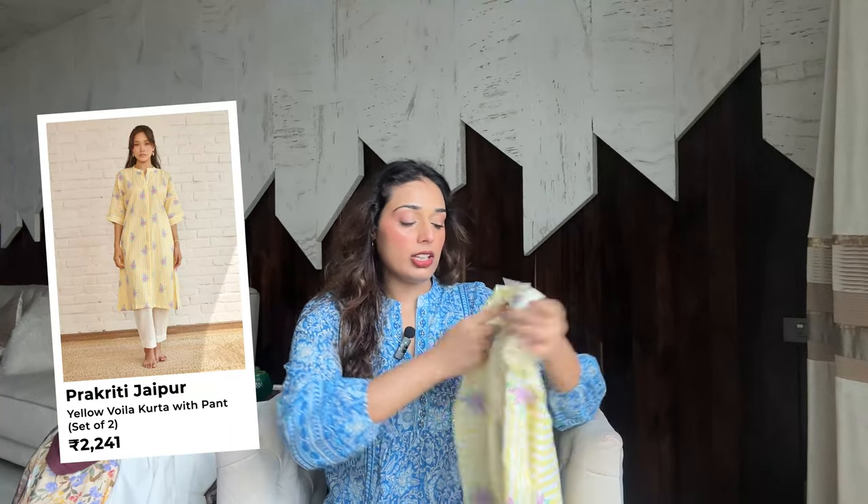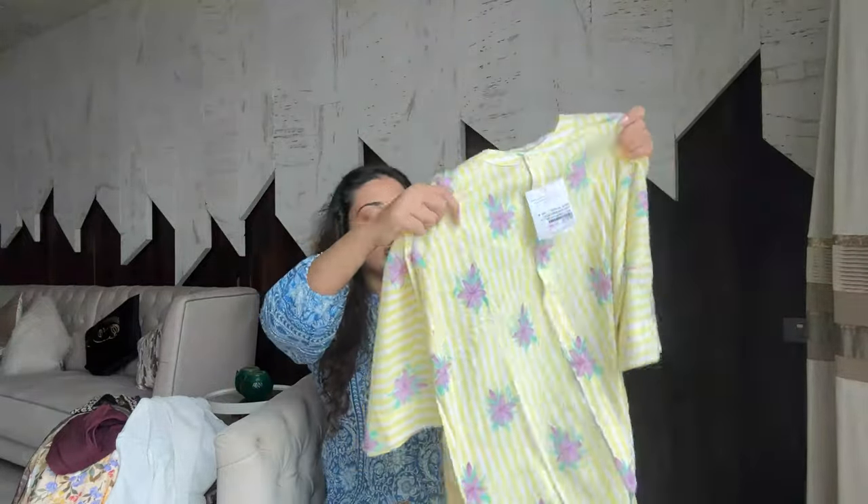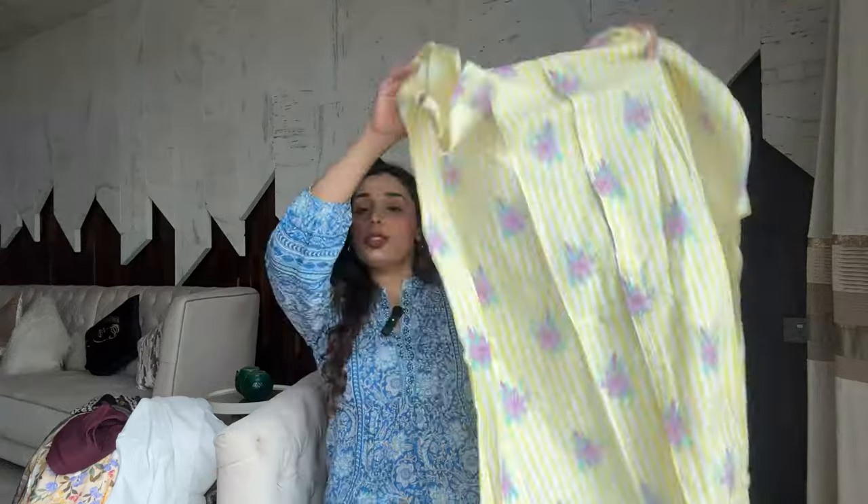Next I have a Jaipuri style kurti set from the brand Prakriti Jaipur. It's a very basic, everyday oversized kurti. I think it's cute, but I hope it doesn't give nighty vibes since it's so oversized. For girls who are busty, this type of oversized kurta or kaftan top would look really good because the fabric has a nice fall. But if you're flatter-chested, it might look too baggy and ill-fitted.